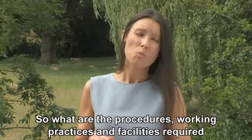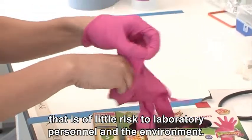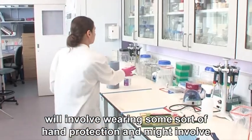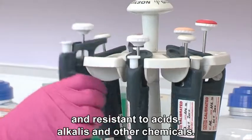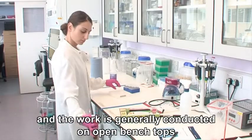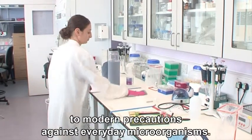So, what are the procedures, working practices and facilities required when handling materials in each of the risk groups? Biosafety level 1 laboratories are appropriate for work that is of little risk to laboratory personnel and the environment. Precautions at this level involve wearing some sort of hand protection and might involve wearing facial protection. Work surfaces must be impervious to water, easy to clean and resistant to acids, alkalis and other chemicals. The laboratory will not necessarily be separated from the rest of the building and the work is generally conducted on open bench tops using good laboratory practices. Decontamination procedures for this level are similar in most respects to modern precautions against everyday microorganisms.